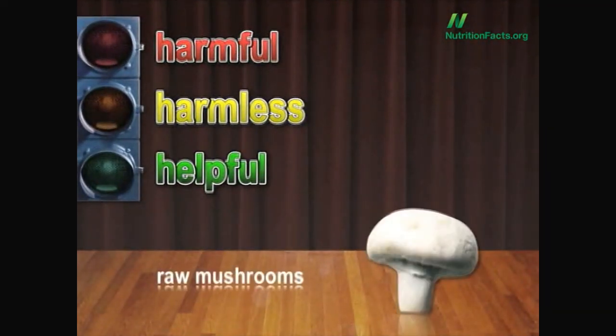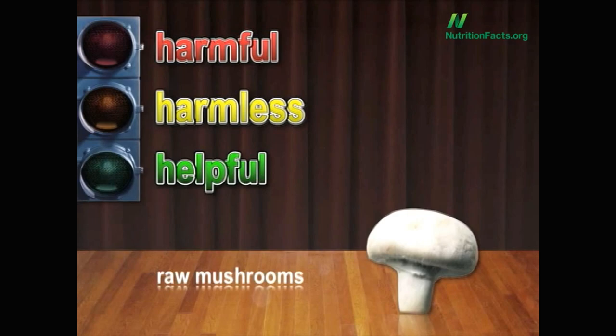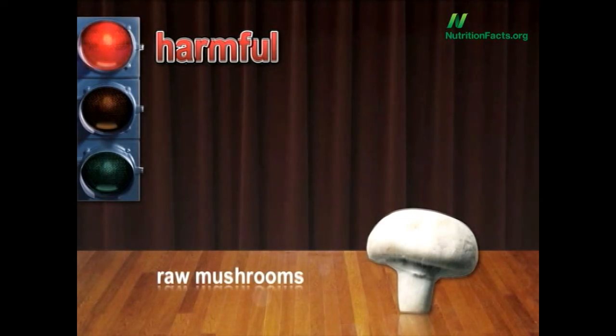Harmful, harmless, or helpful — raw mushrooms? Dr. Joel Fuhrman told his patients to stop eating raw mushrooms out of fear of a natural toxin in regular white mushrooms called agaritine, which is essentially destroyed by cooking. Despite getting many dubious emails about doctors spouting nonsense, the speaker took this seriously given tremendous respect for Dr. Fuhrman and researched the topic. The verdict: he's right. Mushrooms have all sorts of amazing health benefits, but eat them cooked.